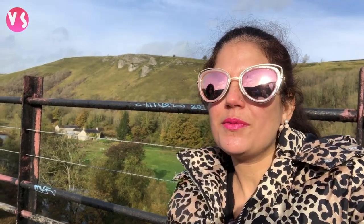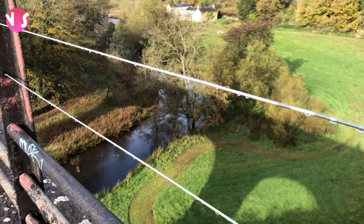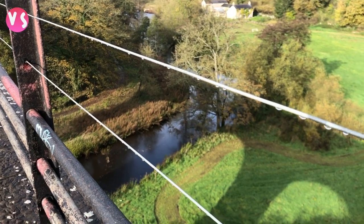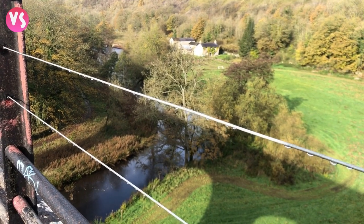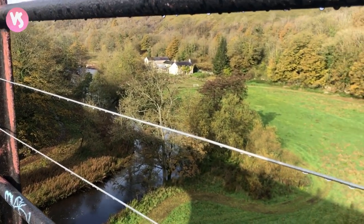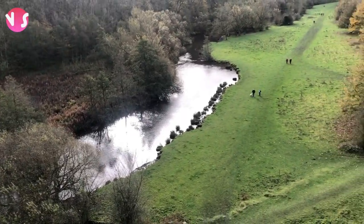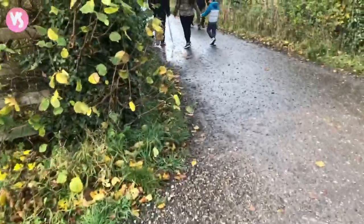Now I'm going to show you the bridge. The view of the stream is looking very very beautiful from here. You can see the greenery, the beautiful stream, and there's a mansion out there. It's very scenic. Now we're just going to walk to that stream and get a view from there.